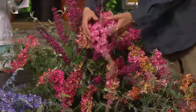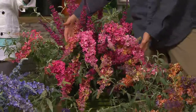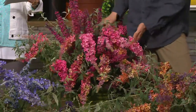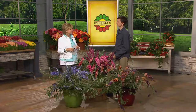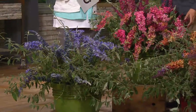They start blooming about the middle of summer and they bloom for months. The butterflies will be around as long as they're in bloom. They also make great cut flowers. If you've got lots of these producing lots of flowers, put them in little bud vases or mix them in with some other flowers in a mixed arrangement. They're really pretty and they do have a fabulous fragrance.